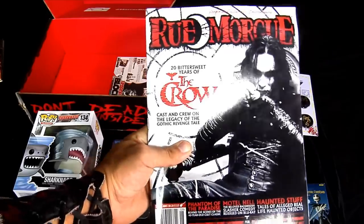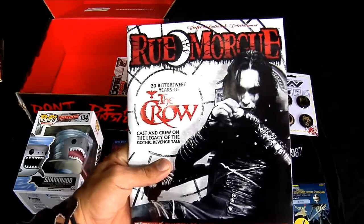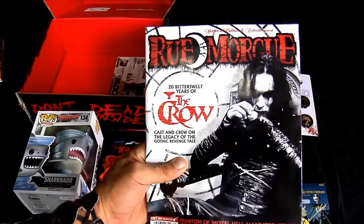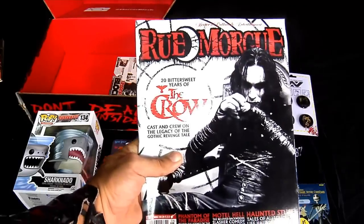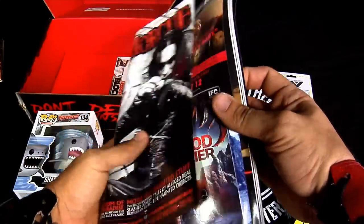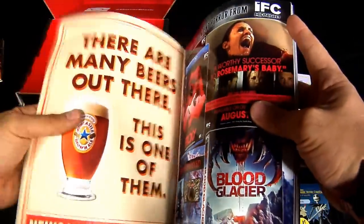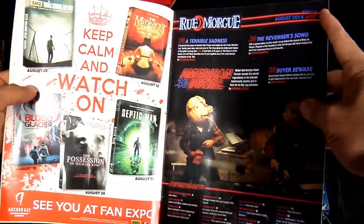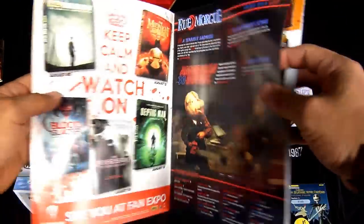Last but not least, we have this — it's a magazine, right? '20 Bittersweet Years of The Crow.' Awesome movie by the way, rest in peace Brandon Lee. Let's take a gander — okay, I'm not too sure what this is, it's starting to give me the ads.